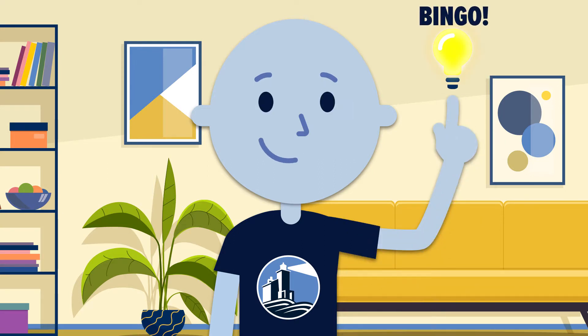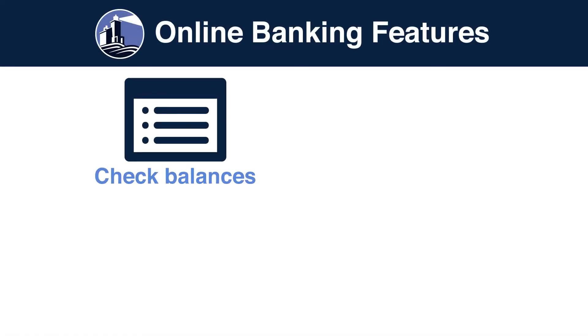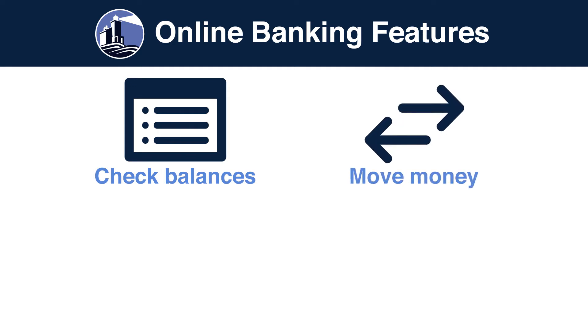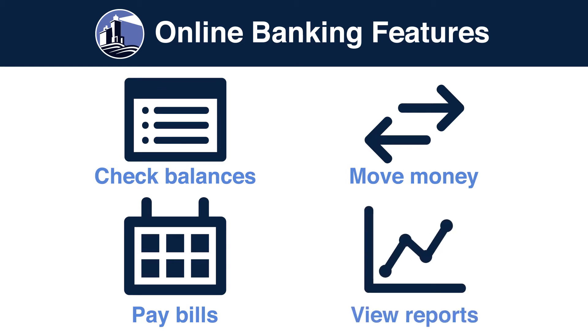Bingo! Ron remembers that with online banking at Rondout Savings Bank, all of Ron's banking tasks can be done easily from home, safely and securely. Ron can't wait to enroll to check balances and view statements, move money between accounts, and pay bills with scheduled regular payments.